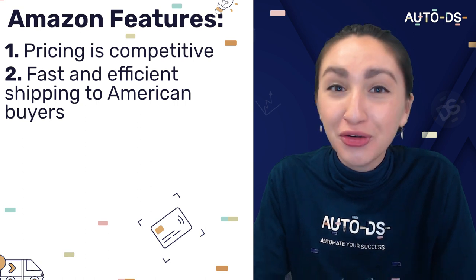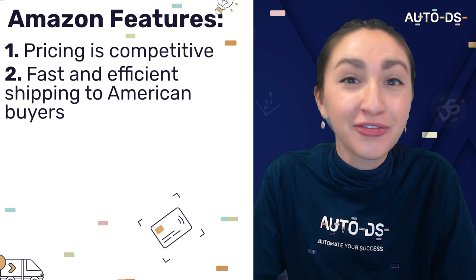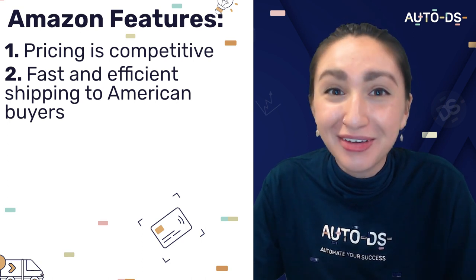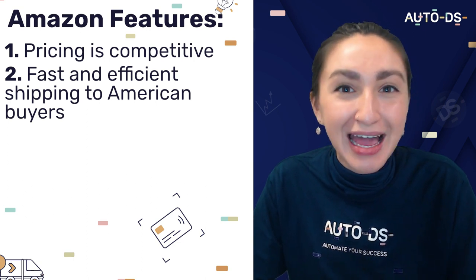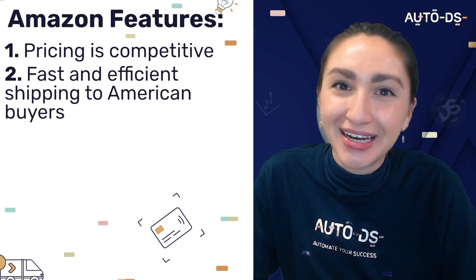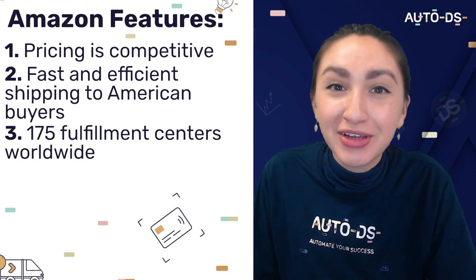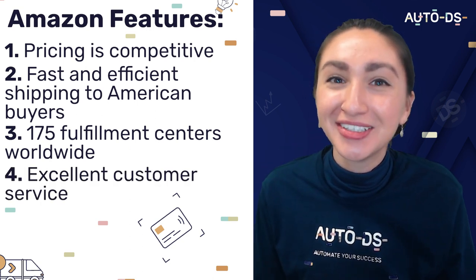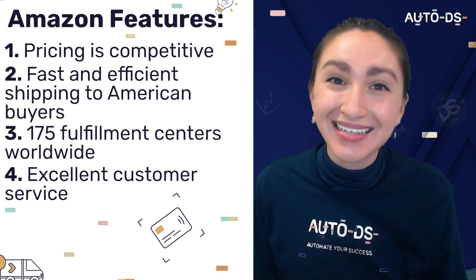When it comes to shipping time, with over 100 fulfillment centers in the U.S., you can offer fast and efficient shipping to American buyers. You can find thousands of products offering one to two day delivery thanks to Amazon Prime, or three to five days with regular delivery. Amazon has over 175 fulfillment centers worldwide, and American suppliers are known for their excellent customer support.